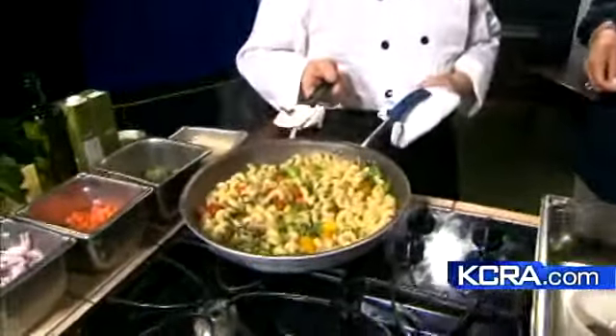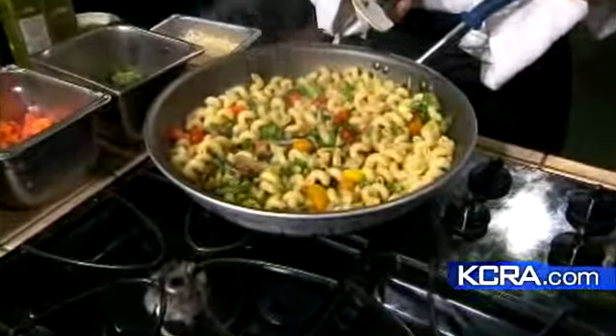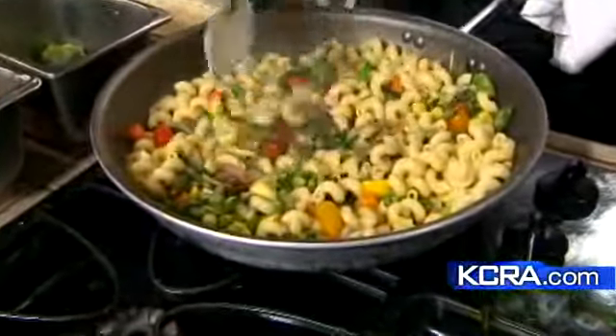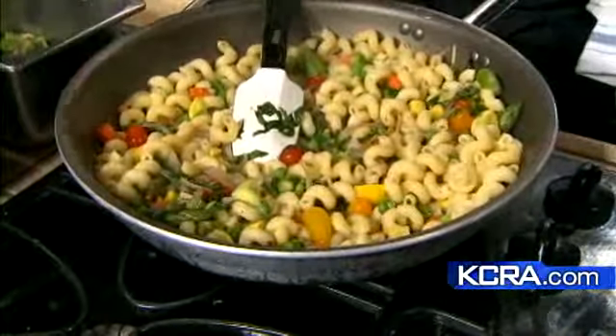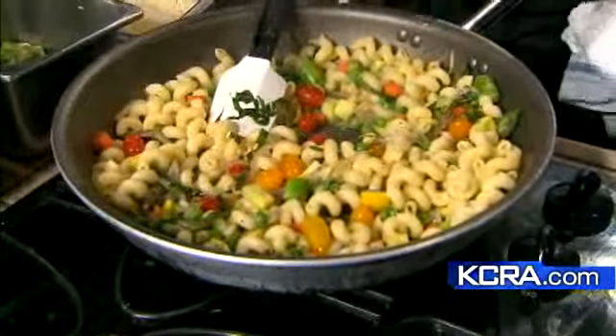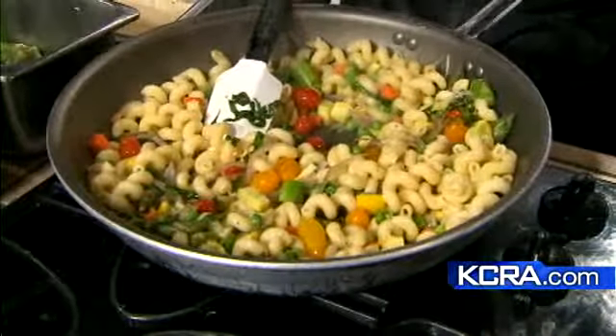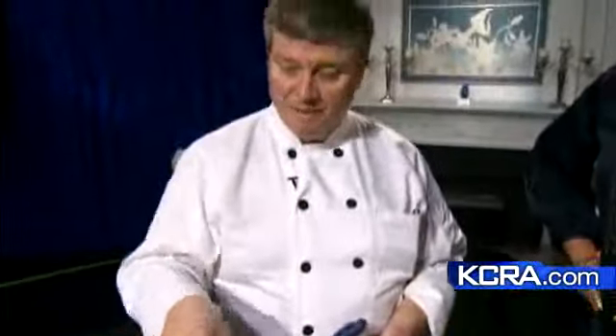We've got spring pasta — ahead of the spring season. Easter will be here before we know it, and this would be great for brunch or lunch. A lot of people haunt the farmer's markets, and we have a bunch here in Sacramento. Whatever you find fresh, you don't have to stick to the recipe — just throw it in.